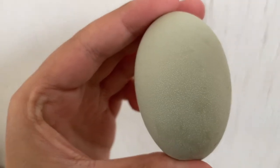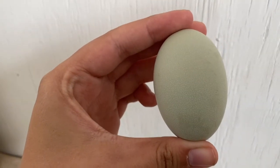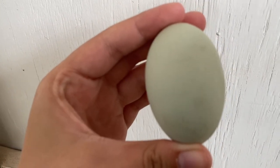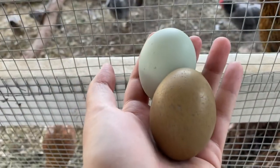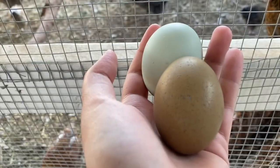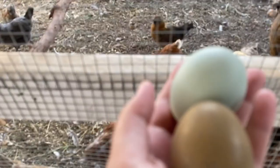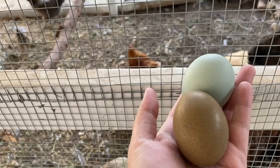I wanted to show you guys up close — the speckles on this one, it's really cool. This came from one of my Easter Eggers. And here are some of the eggs I just collected — this is from that little gray one, and then I think that's from either an Easter Egger or the Americana.